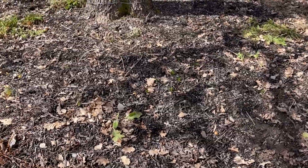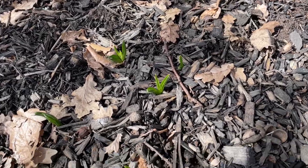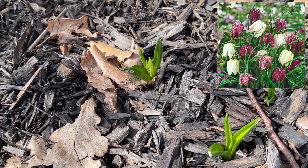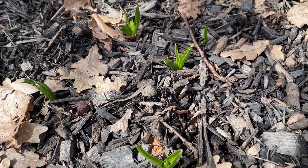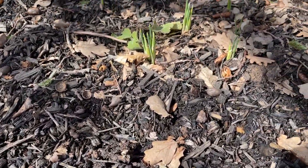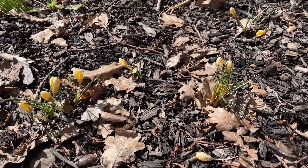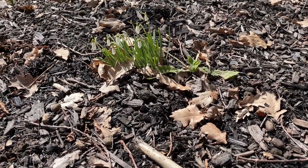Here are some early spring bulbs — I'm pretty sure these are snake's head fritillary — and you can see some buds starting to pop up right in there. I'm really excited for these. I actually planted them a year and a half ago in the fall of 2020 but they didn't bloom; the foliage came up but they didn't bloom. There are some early spring irises right there too; the crocuses have been blooming for about two weeks and the snowdrops have been up as well — those are just gorgeous.